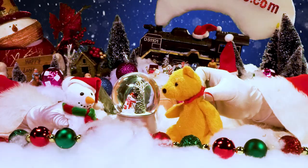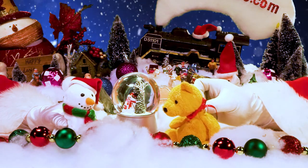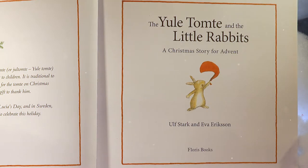Hey Snows! What is this book called? I'm getting hung up on one of those words. Me too, but I'm gonna go for it. The Yule Tomte and the Little Rabbits: A Christmas Story for Advent.